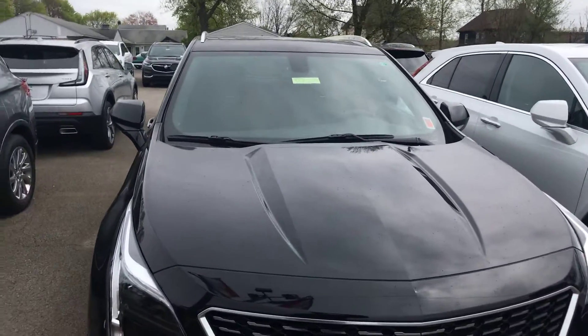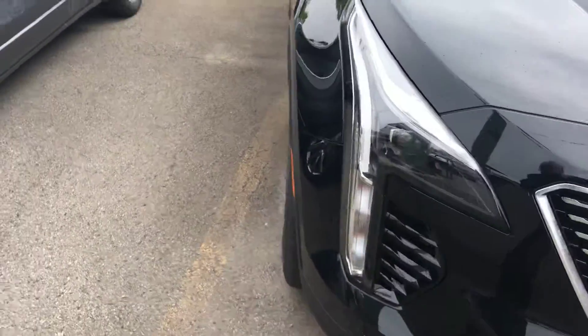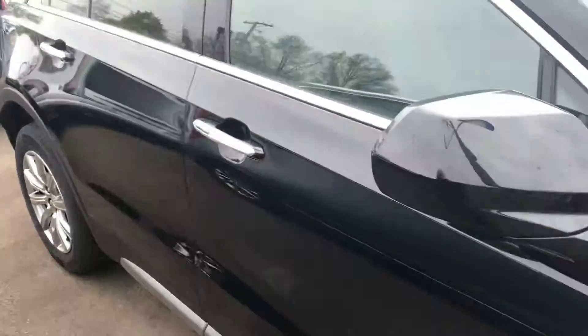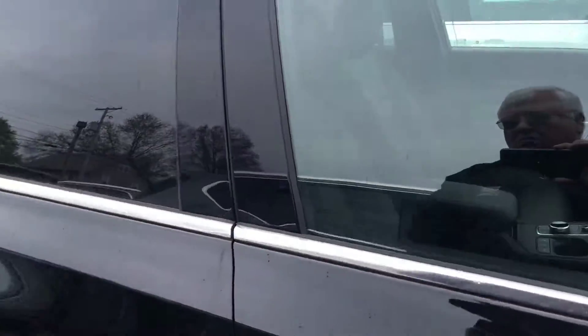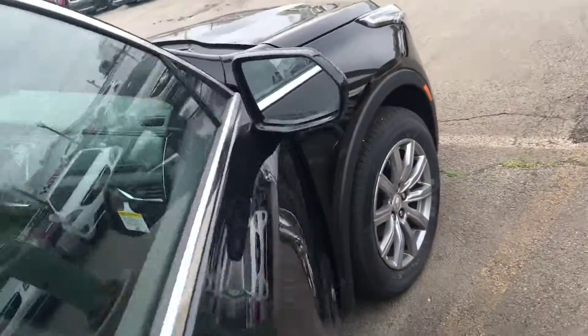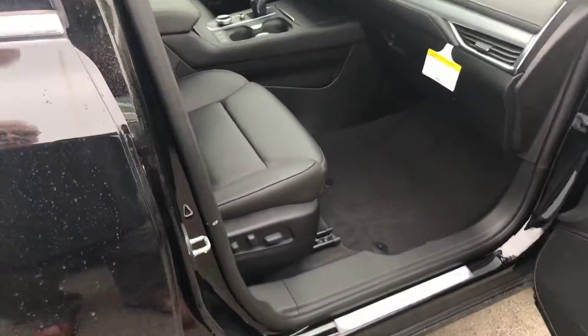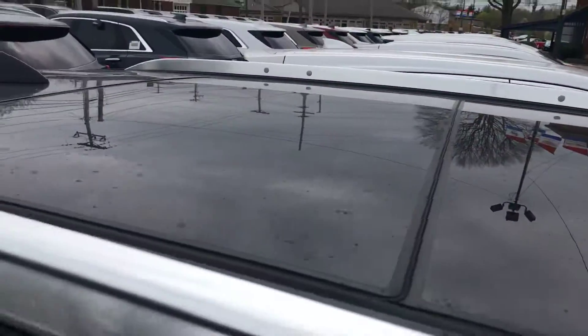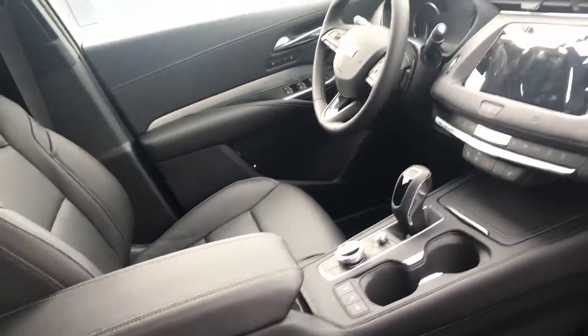This is a 2019 Cadillac XT4 in Ebony Black. It's got nice chrome aluminum wheels, an ebony leather interior, and a panoramic sunroof with total cover.